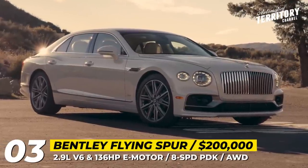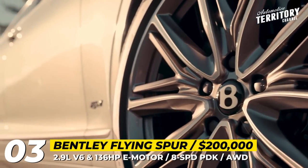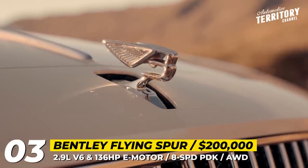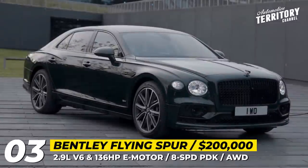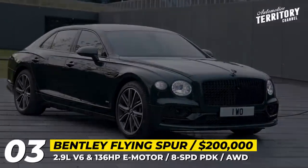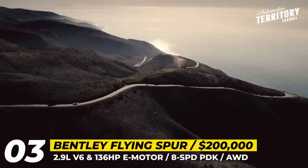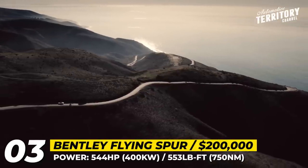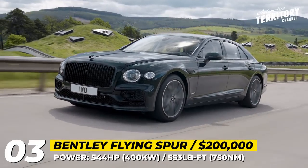Bentley Flying Spur Hybrid. To become a hybrid, this luxury sedan had to make a few compromises, which Bentley doesn't usually like to make. The concessions list is rather short, though, as the Flying Spur Hybrid no longer offers rear-wheel steering and the 48-volt anti-roll system found on the V8 and W12 models. Instead, the space is occupied by a plug-in hybrid system based on a 2.9-liter twin-turbocharged V6. Its output is enhanced by a 136-horsepower electric motor and an 18-kilowatt-hour battery, bringing the combined output to 544 horsepower and 553 pound-feet of torque.